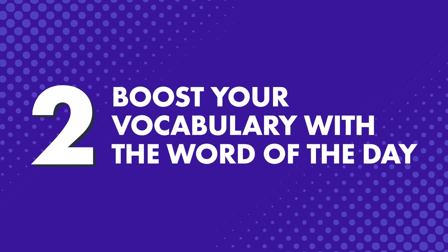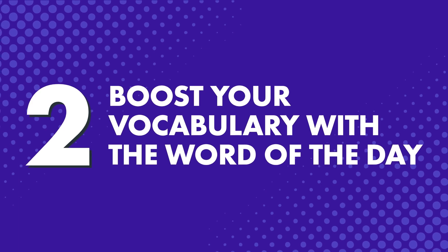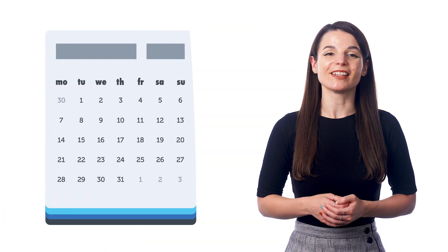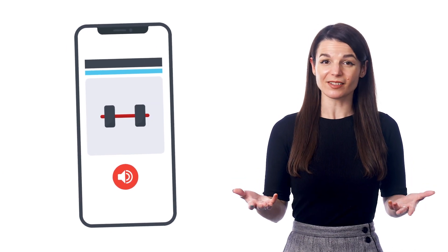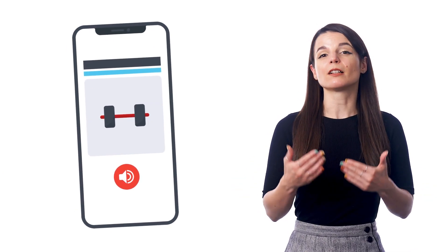Number two: boost your vocabulary with the word of the day. This is another thing you can do on the go. Our free word of the day email lessons are sent daily, and all you have to do is open up your phone, check the email, and learn the word — and that only takes a minute or less. Many of our existing learners like this study tool because even if they're too busy to do anything else, keeping up with the word of the day still keeps them on track with the language. Everyone that signs up to our learning system gets the free word of the day automatically.